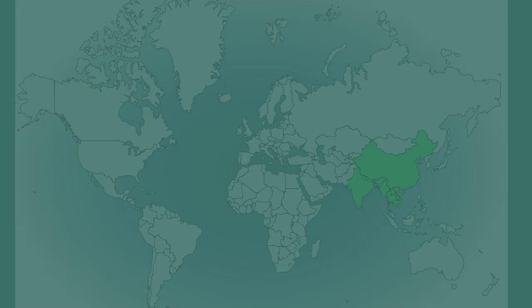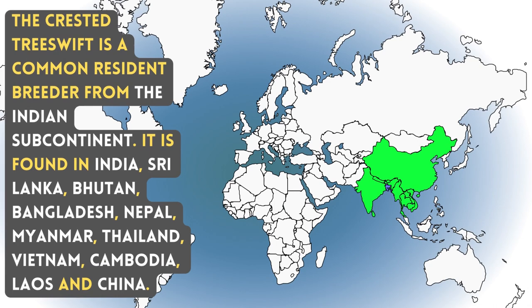The Crested Tree Swift is a common resident breeder from the Indian subcontinent. It is found in India, Sri Lanka, Bhutan, Bangladesh, Nepal, Myanmar, Thailand, Vietnam, Cambodia, Laos, and China.